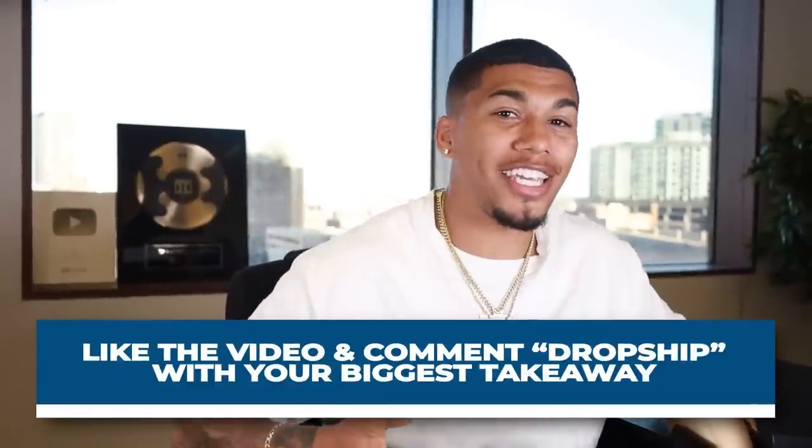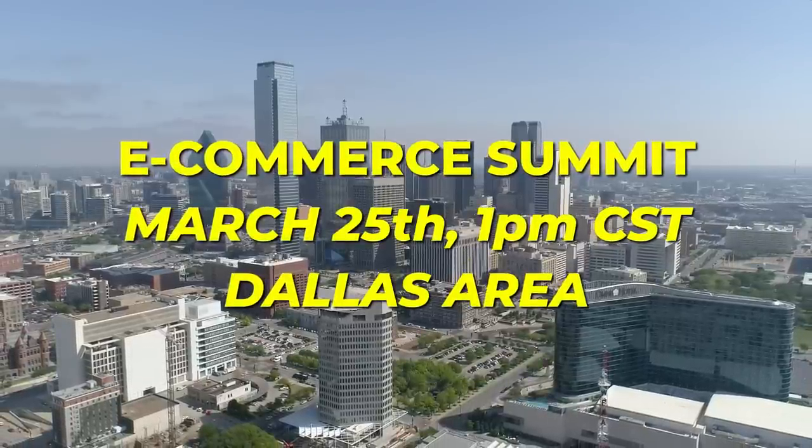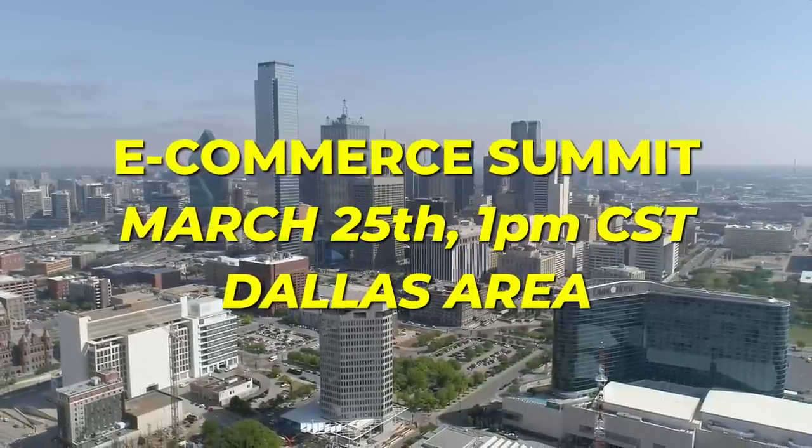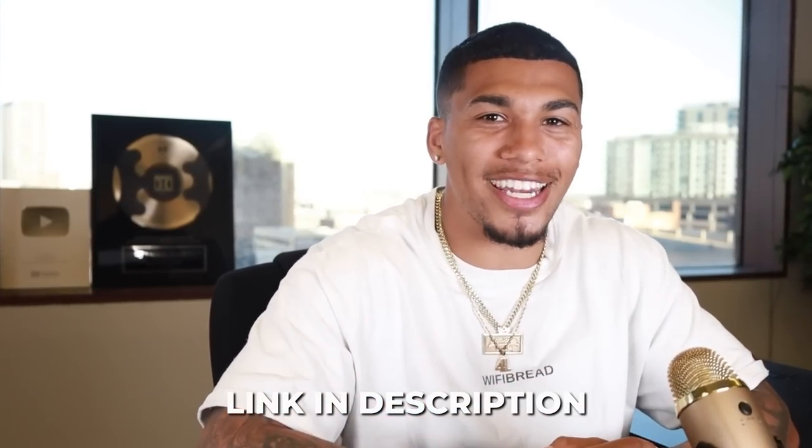I have the e-commerce summit of the year coming up this March 25th at 1 p.m. Central time in the Dallas area. I'll be sharing exclusive strategies at this conference and you will not want to miss it. In-person and live streaming tickets are available with a special discount for viewers watching this video — click the link in my description and use code YouTube at checkout. I'll see you all next week. This is AC with Supreme Ecom, and I'm out.